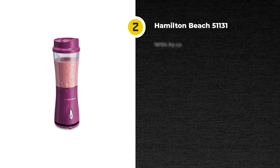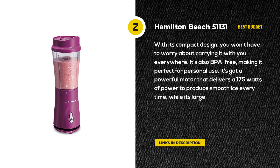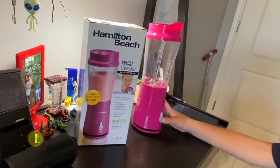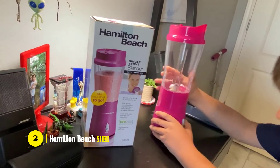Next we have the best budget option, the Hamilton Beach 51131 BPA-Free Personal Blender. With a blend of a powerful motor, convenient container, and simple operation, the Hamilton Beach Personal Blender is a great choice for your kitchen. With its compact design, you won't have to worry about carrying it with you everywhere.